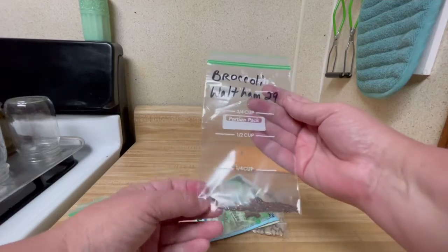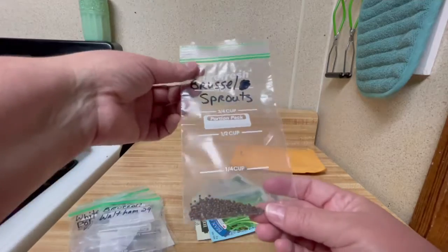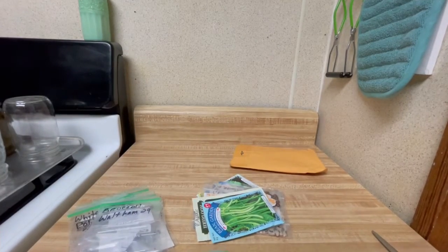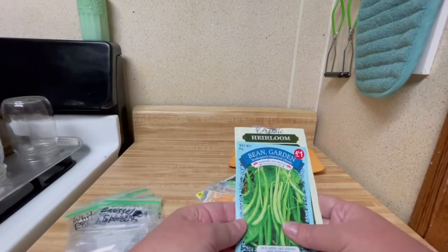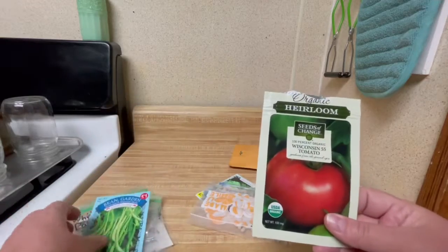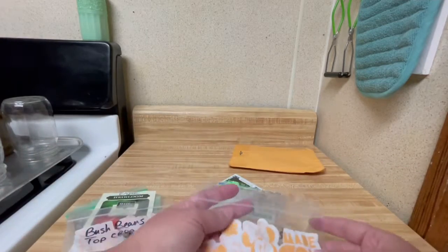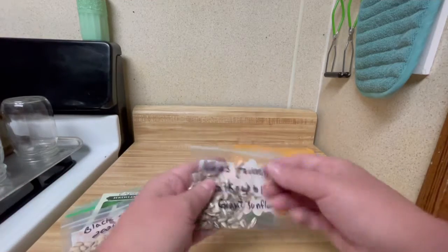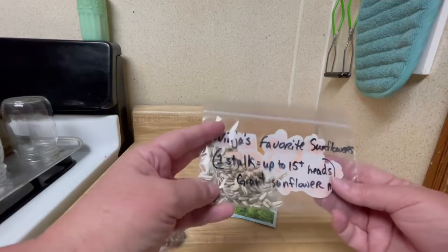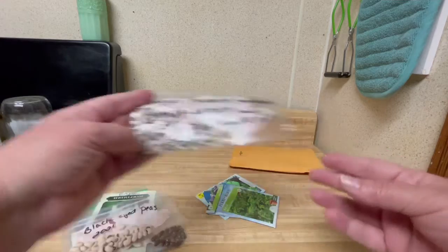Broccoli Waltham 29. Brussels sprouts — now, I see a lot of people be like 'ew,' broccoli and Brussels sprouts, but I love those. Green bean garden. Wisconsin tomato — Wisconsin 55. Bush beans, top crop. My goodness, lots of good stuff here. Black-eyed peas. Ninja's favorite sunflower — one stalk up to 15 or more heads. Giant sunflower mix — oh my gosh, I can't wait to get those going next year.